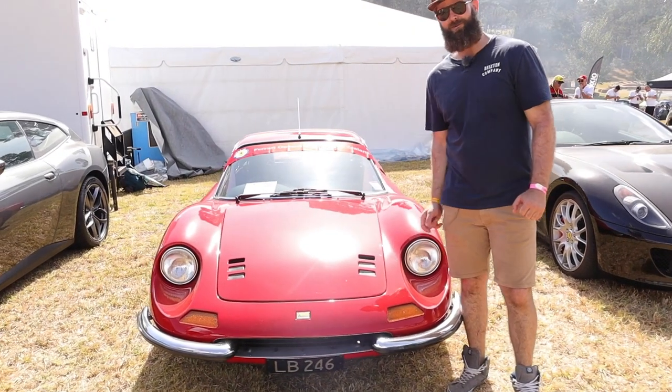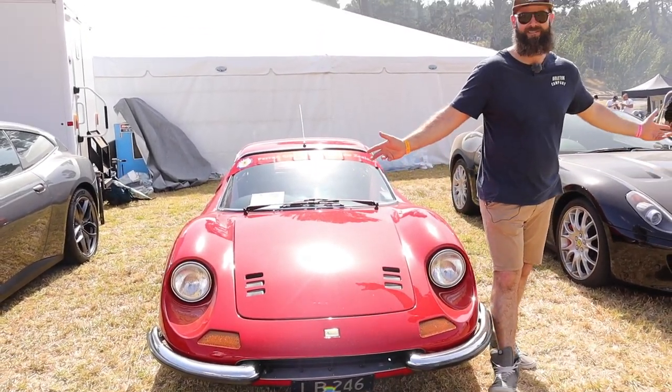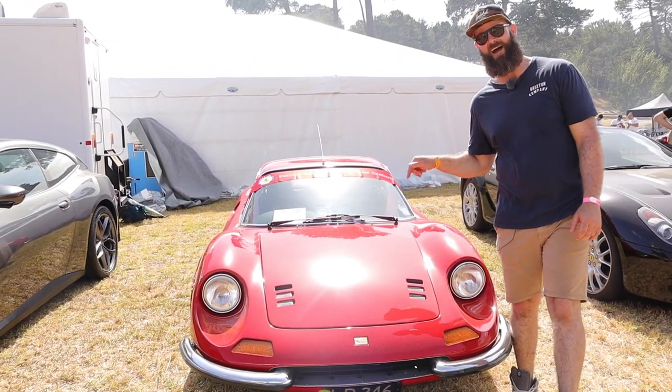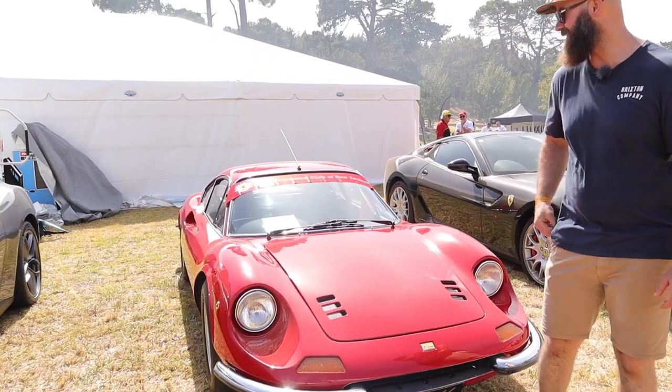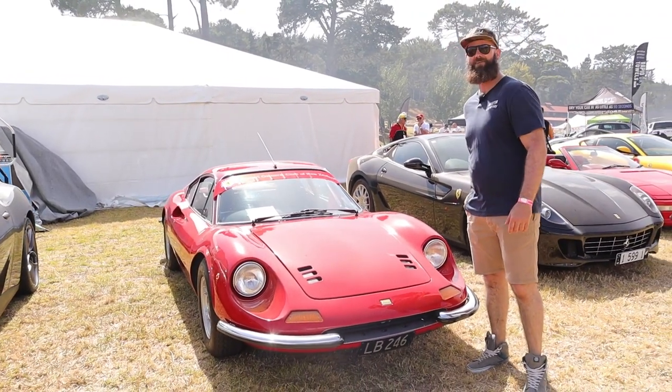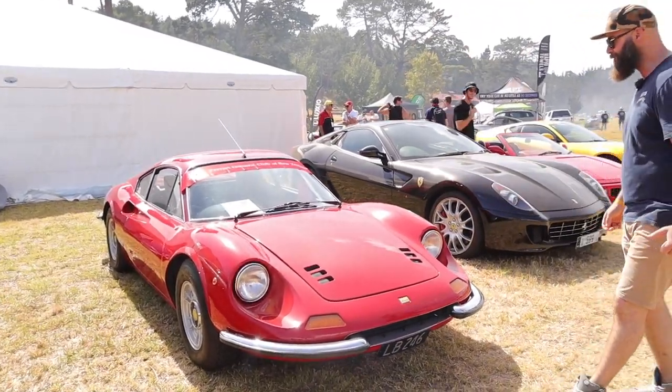This is the Ferrari 246 Dino GT. Of all the Ferraris here at Leadfoot, this is the one that I would have — if I could fit in it. Unfortunately for me, being 6'5", I don't think one of these will ever be in the garage. But what a beautiful car.